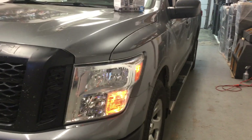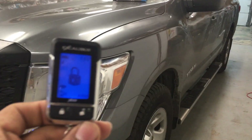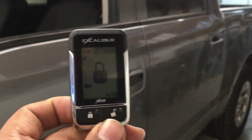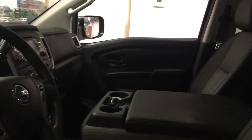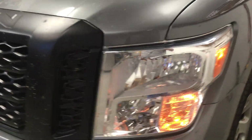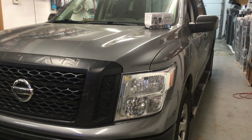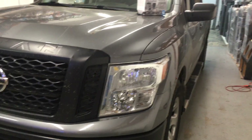Esta es una Nissan Titan 2017 y le instalamos esta Omega Excalibur — alarma con abrir y cerrar los seguros y encendido de motor. Aquí le voy a abrir la puerta y se va a disparar la alarma. Bueno, ya está lista para entregar al cliente. Los vemos a la próxima. This one is all set and ready to go and we will see you guys on the next one.